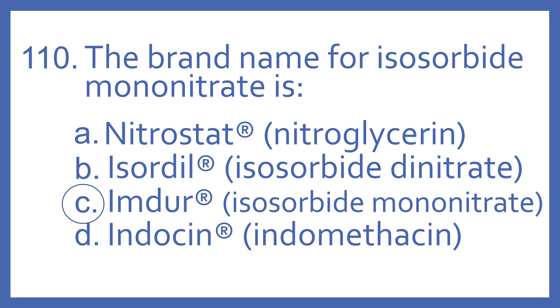Nitrostat is also a nitrate vasodilator for chest pain. Its generic name is nitroglycerin. Isordil is also in the same class, a nitrate vasodilator. Its generic name is isosorbide dinitrate.